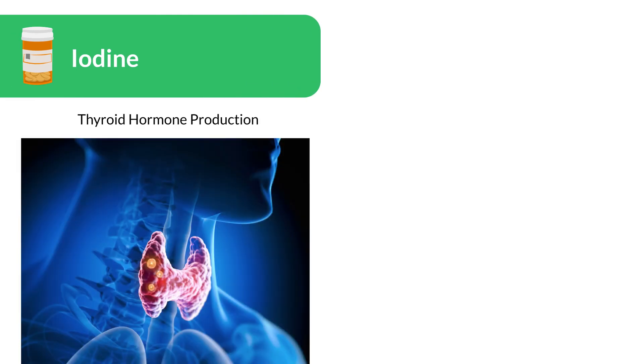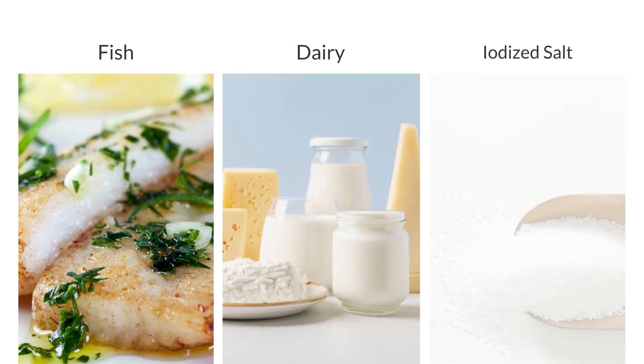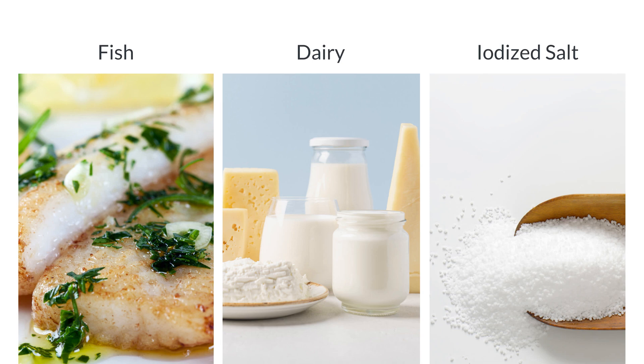Iodine is essential for thyroid hormone production, which regulates metabolism. It's found in fish, dairy, and iodized salt. Deficiencies can cause goiter and developmental issues in children.